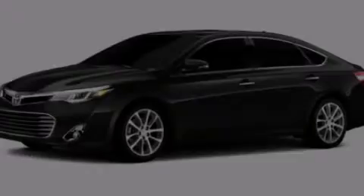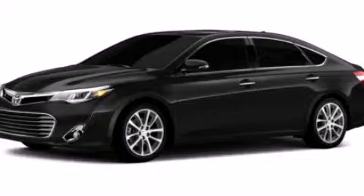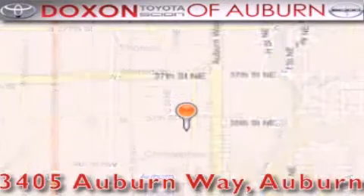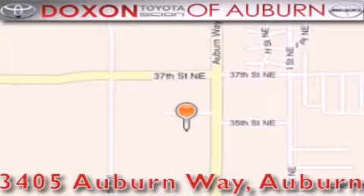Please call today to reserve this vehicle for a test drive. Doxon Toyota of Auburn is located at 3405 Auburn Way in Auburn, satisfying customers for over 70 years.